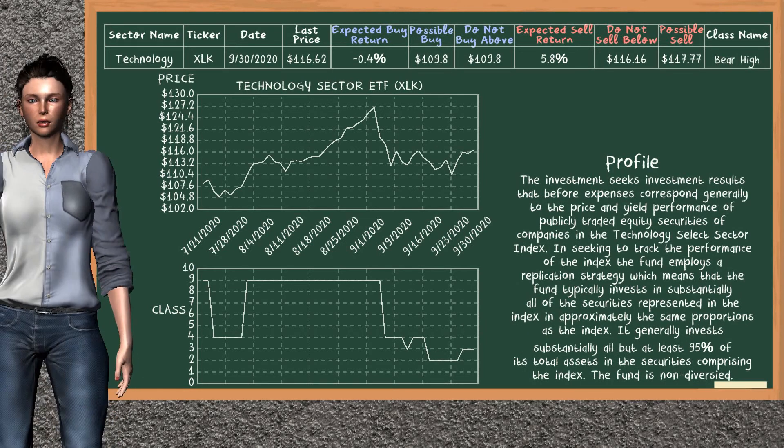Technology Sector ETF belongs to the Bayer High Class. Today, our analysis does not list it as a suggestion to buy or sell.